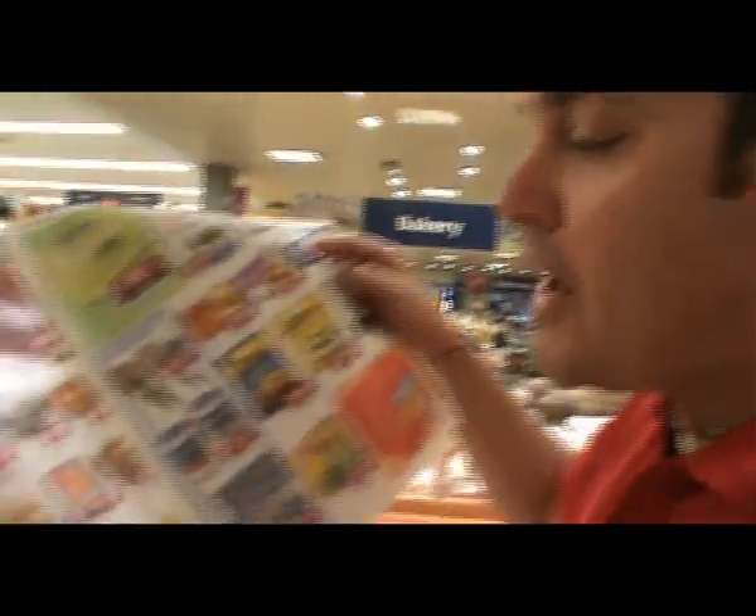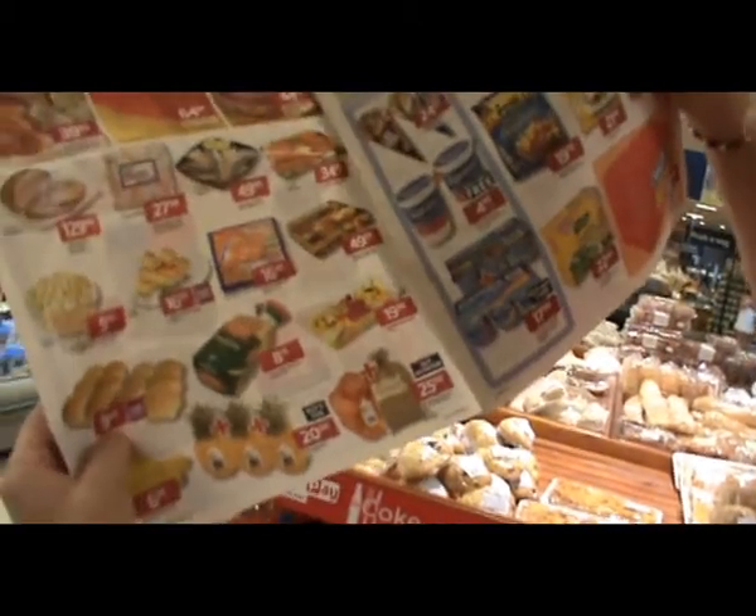Every month, Pick'n Pay offers a wide variety of bonus points on various products in store. If you go to www.pnp.co.za or you consult one of the pamphlets in store, you will see a variety of points.